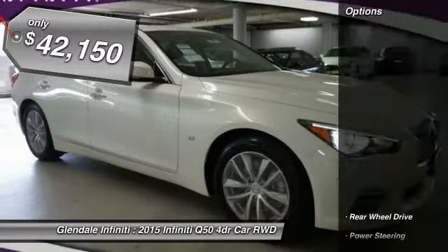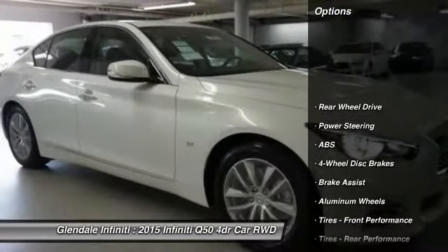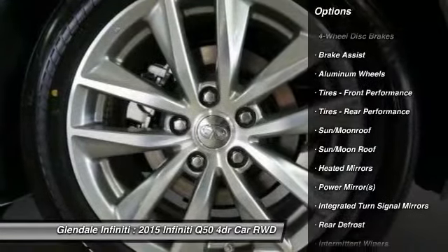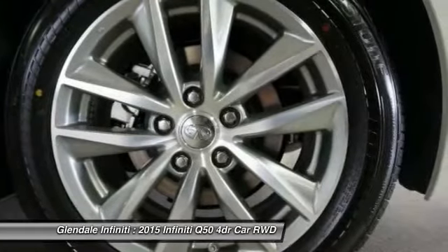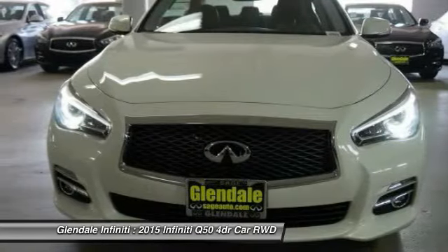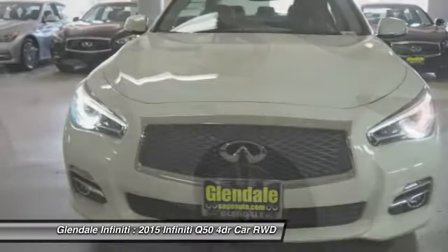Here are some of this vehicle's great options: keyless entry, power passenger seat, anti-lock braking system, steering wheel audio controls, Bluetooth, moonroof, leather-wrapped steering wheel, adjustable steering wheel, power steering, and four-wheel disc brakes.